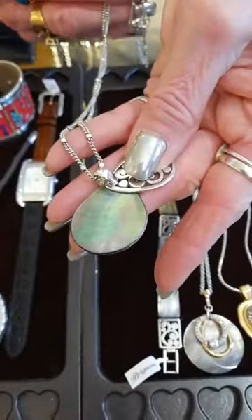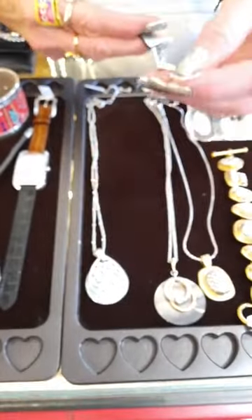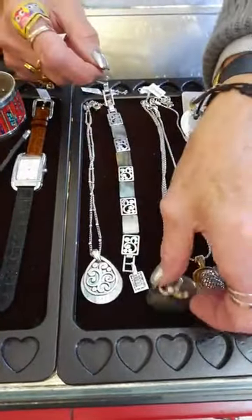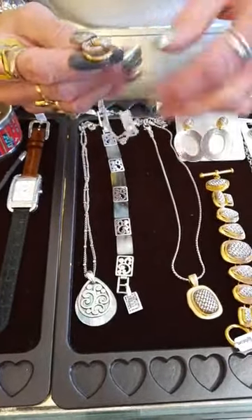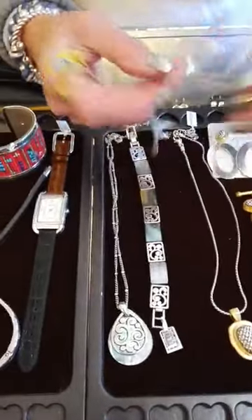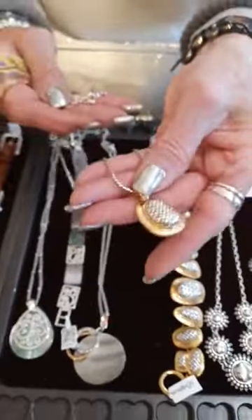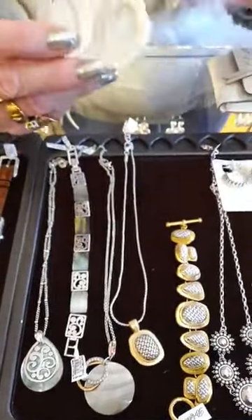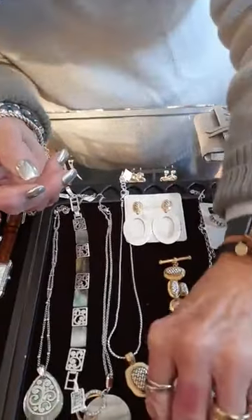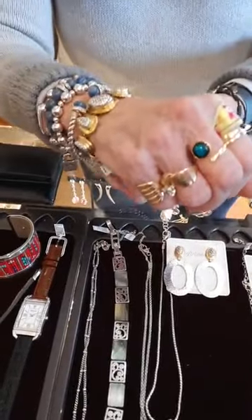The matching Contempo Shell bracelet is $68. The Neptune's Rings piece is $98 — absolutely stunning abalone. And this is the Ferrara two-tone set my husband Bill got me for my birthday: the necklace is $68, the earrings are $68, and the bracelet is $98. I love the whole set.